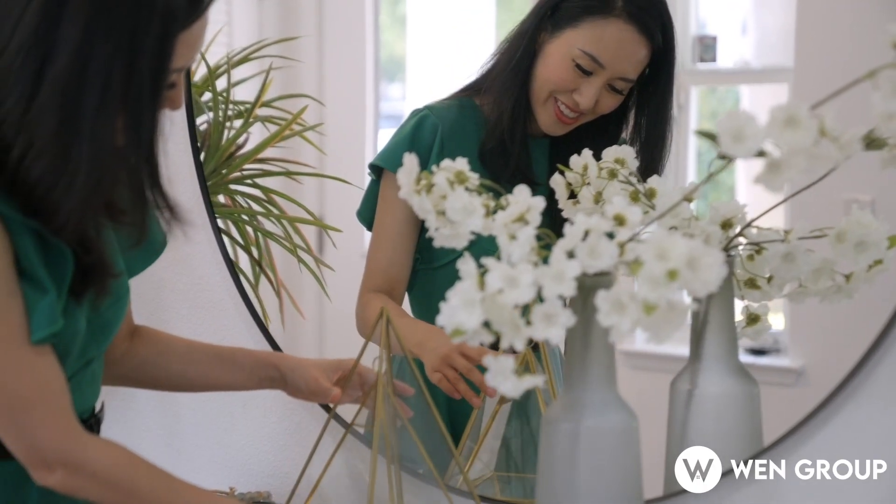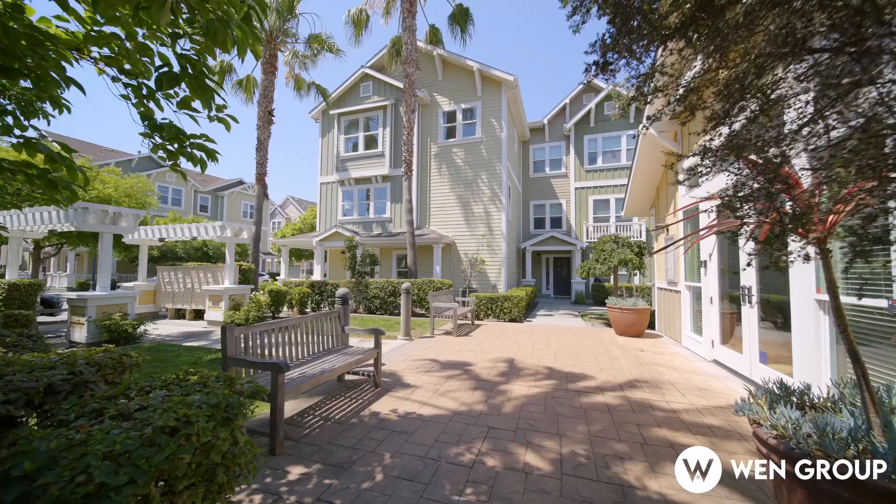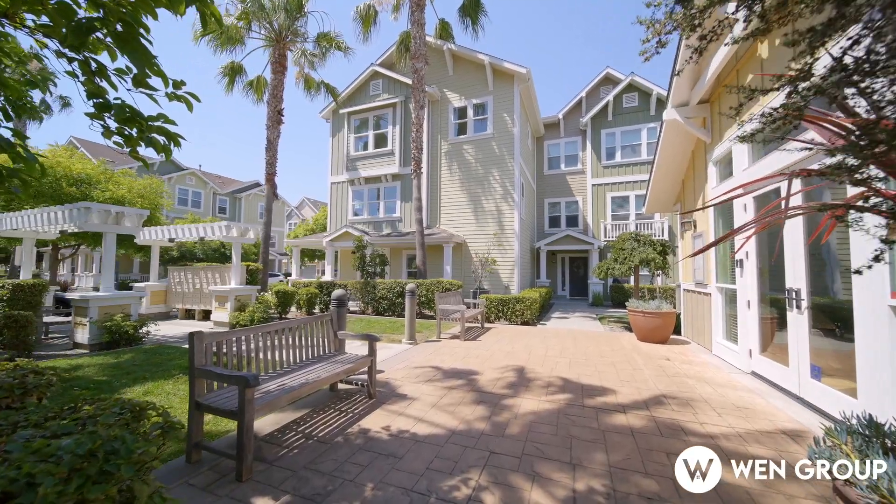Nearby amenities include a clubhouse, a piano teacher across the street, and proximity to Google Campus, Challenger School, and daycare facilities.